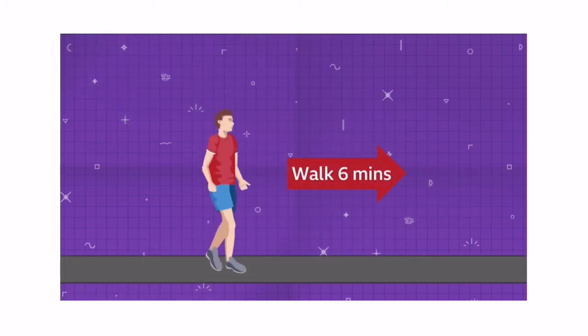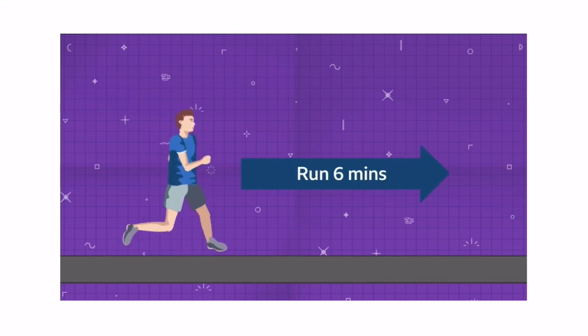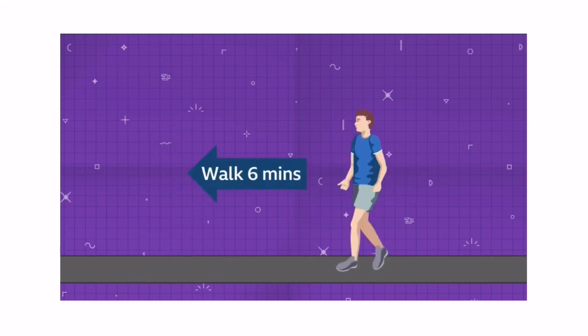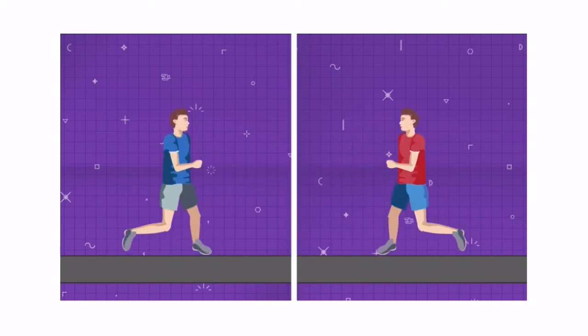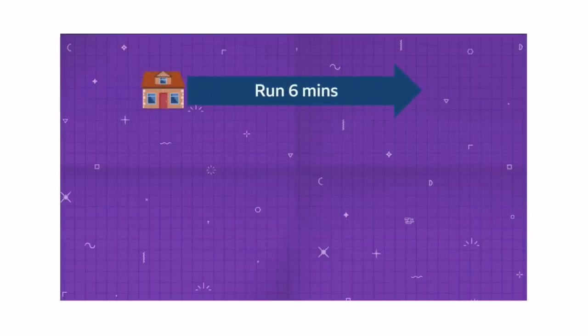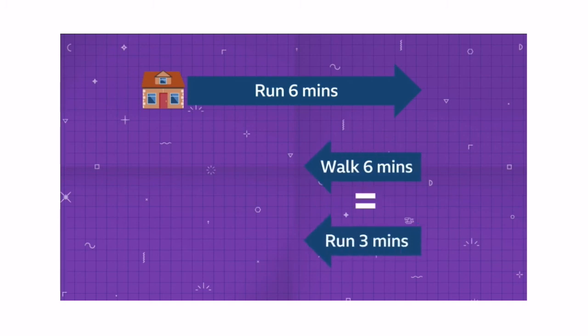On Wednesday, Dan walks east and Angus runs east each for six minutes. Then Dan runs on in the same direction for six minutes while Angus walks west for six minutes. Then they both turn around and run towards each other. Let's convert everything into running pace. Angus runs six minutes east and then walks six minutes west, but the walk is equivalent to a three minute run, so he's now three minutes east of his starting position.